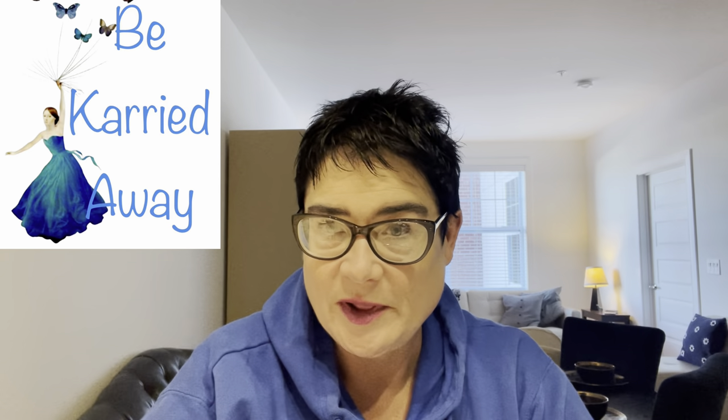Good morning, YouTubers, resellers, and thrifters. My name is Carrie, and my channel here on YouTube is BeCarriedAway. I'm a sometimes part-time, sometimes full-time reseller. I primarily thrift, but I also do some garage sales, some online auctions, and some estate sales. I sell on Poshmark, eBay, Mercari, and Facebook Marketplace.